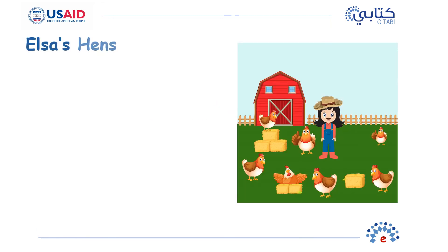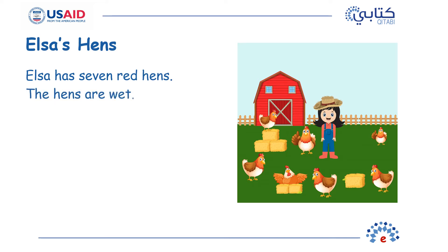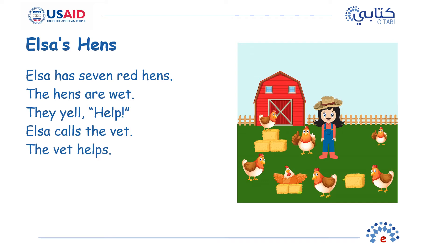Elsa's hens. Elsa has seven red hens. The hens are wet. They yell, Help! Elsa calls the vet. The vet helps. At the end, the hens go to bed.